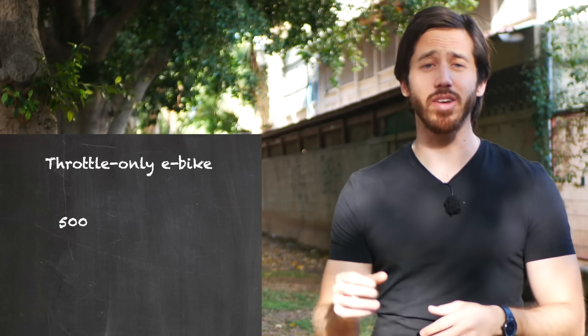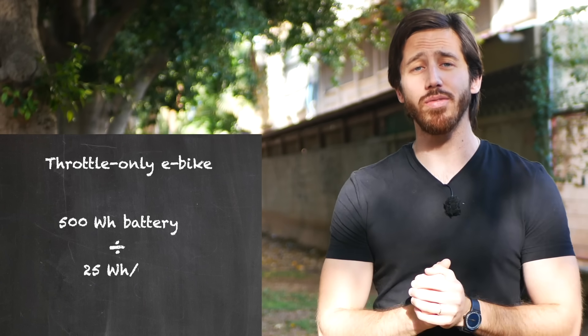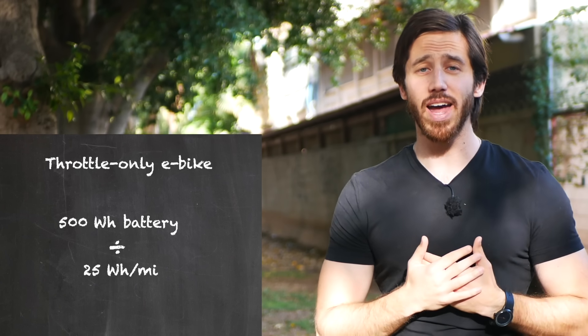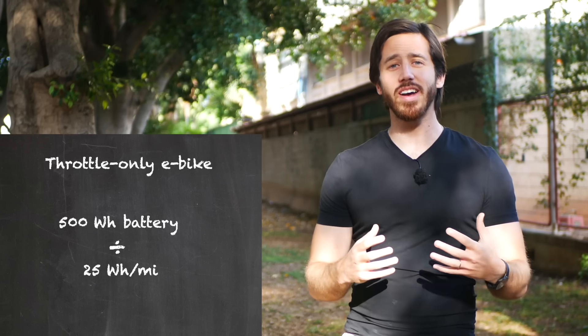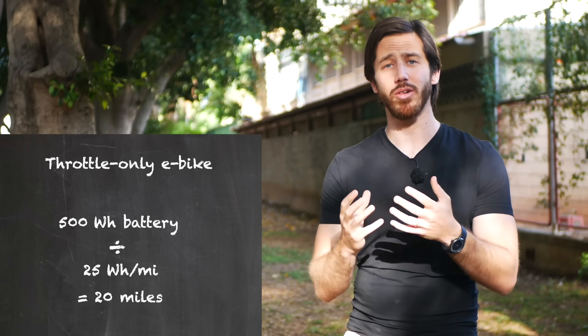To determine how far an e-bike is going to go, I do some very simple math. Let's say a 500 watt-hour battery on an e-bike — this is a standard, a bit smaller than average, but you'll find this on a lot of bikes. For a throttle e-bike with a 500 watt-hour battery, I take that 500 watt-hours and divide it by my 25 watt-hours per mile, and that gives me a range of approximately 20 miles on that throttle e-bike.